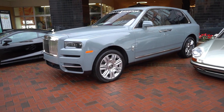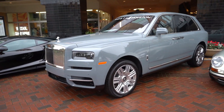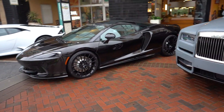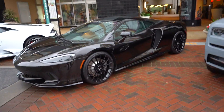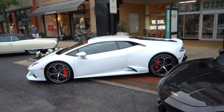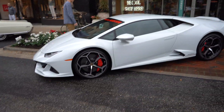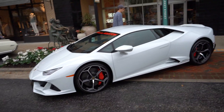We got a slew of newcomers to the block. We got the Rolls Royce Cullinan, we got the McLaren GT which is probably my favorite car here right now — all black, black wheels, black brakes. And then a Huracan Evo, which in my opinion is a big waste of money.